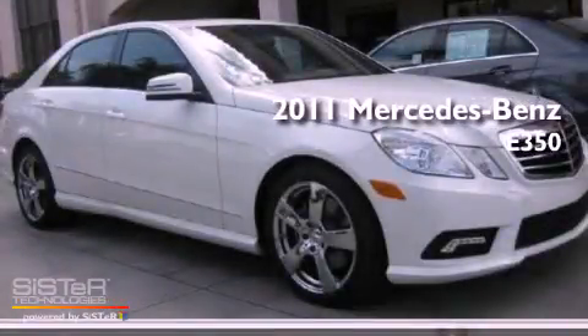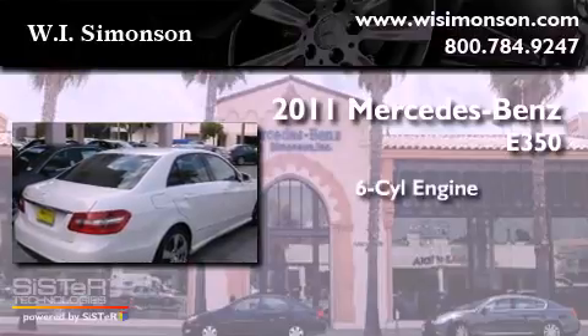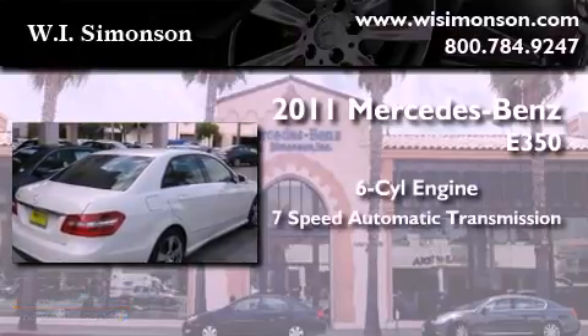This is a 2011 Mercedes-Benz E350. It has a six-cylinder engine and a seven-speed automatic transmission.